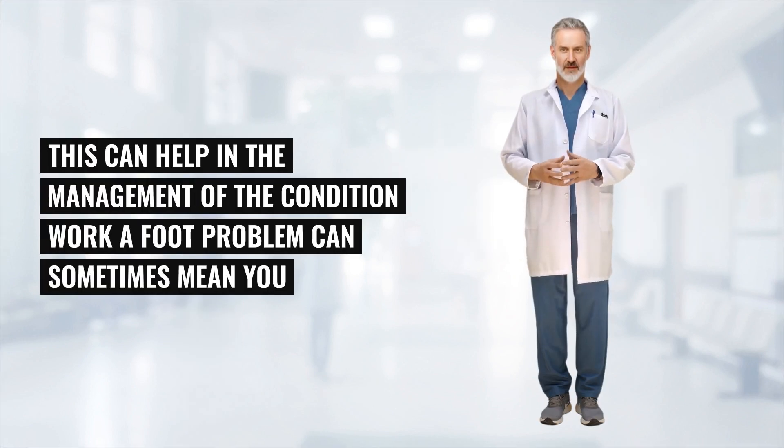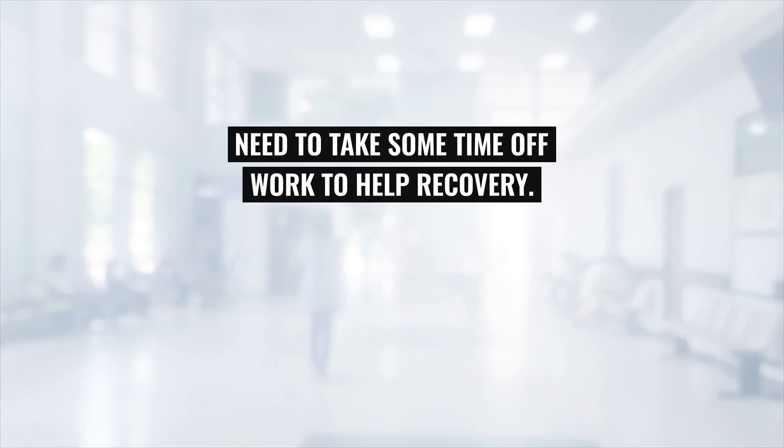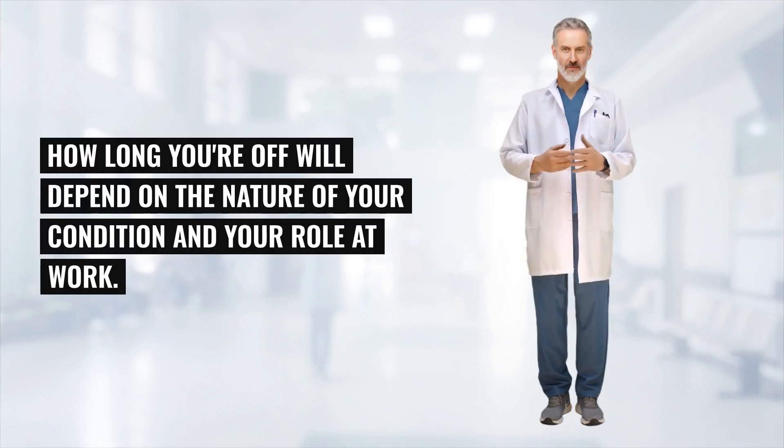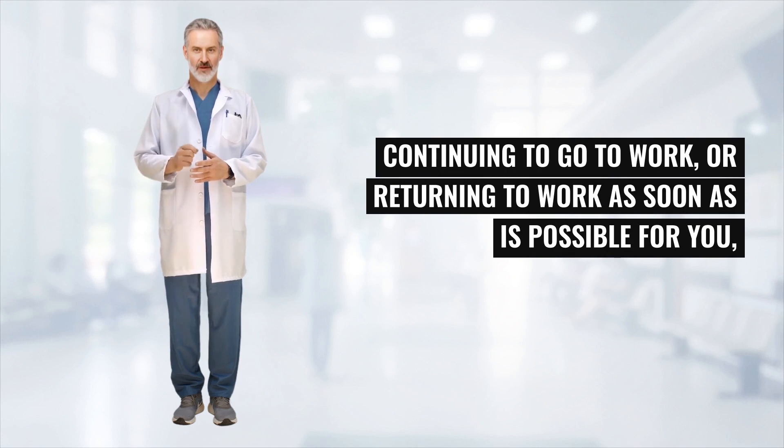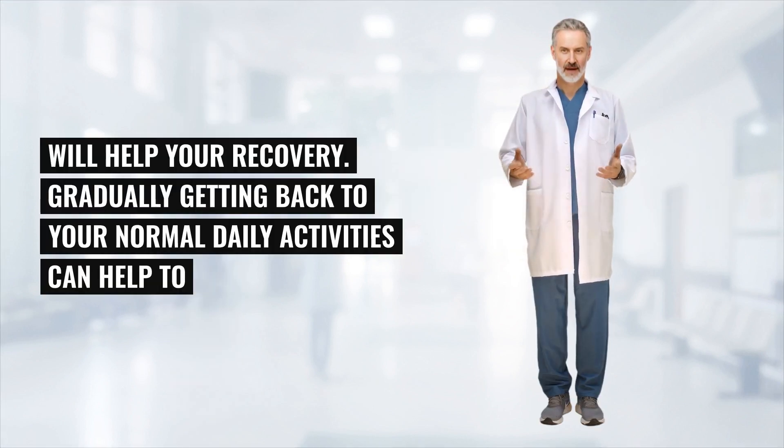A foot problem can sometimes mean you need to take some time off work to help recovery. How long you're off will depend on the nature of your condition and your role at work. You do not need to be symptom-free before considering returning to work. Continuing to go to work, or returning as soon as is possible for you, will help your recovery. Gradually getting back to your normal daily activities can help to build up your strength and stamina levels.